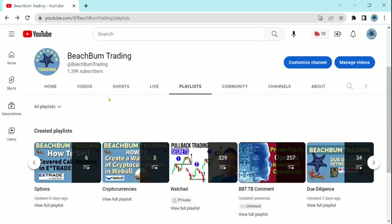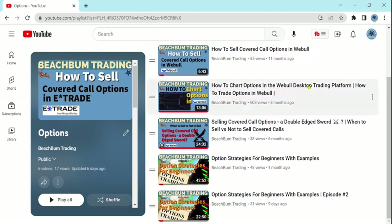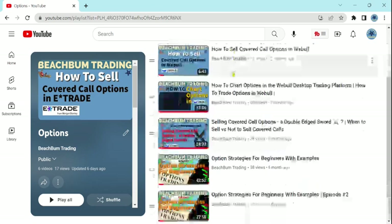If you have not already seen all of our other options videos in our options playlist on our Beach Plum Trading YouTube channel, we would highly recommend that you also view all the other videos in our options playlist. You can find our options playlist under the playlist tab on our Beach Plum Trading YouTube channel. If you hit View Full Playlist, you'll find we have a number of additional videos with detailed tips, techniques, etc. on how to trade options. You can also find a direct link to our options playlist in the description box below.